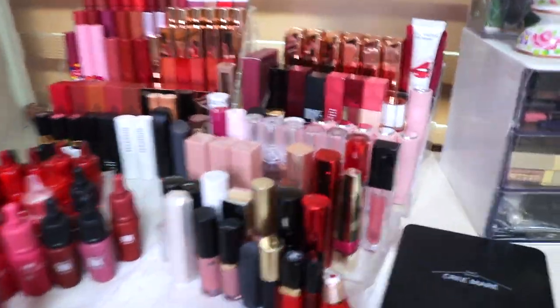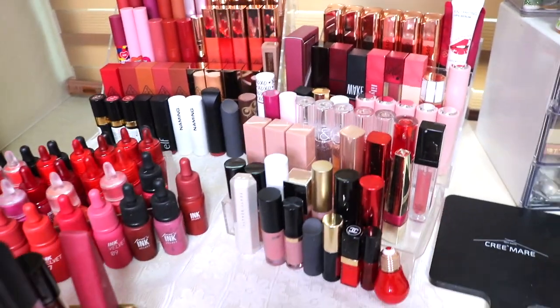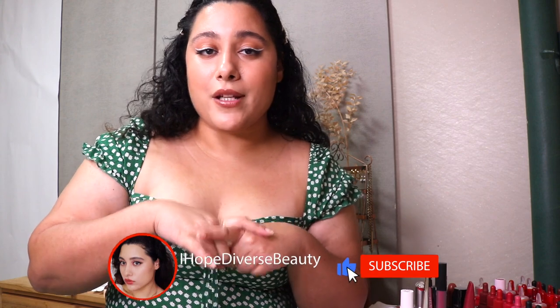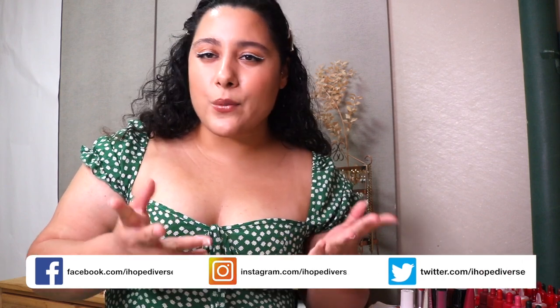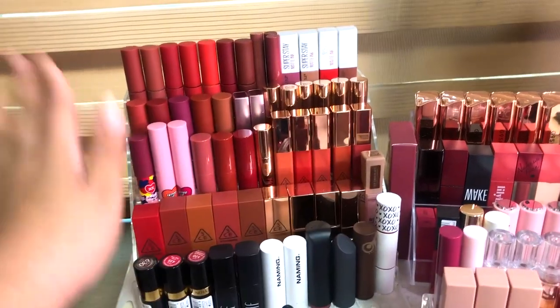This is quite a bit compared to the average buyer, but it's because I do a lot of lipstick reviews and I love lipsticks. If you guys are new around here, hey I'm Sandy, I make beauty content on this channel. Don't forget to subscribe and hit the notification button, and follow me on my social media — Instagram, Twitter, Facebook, and my blog.